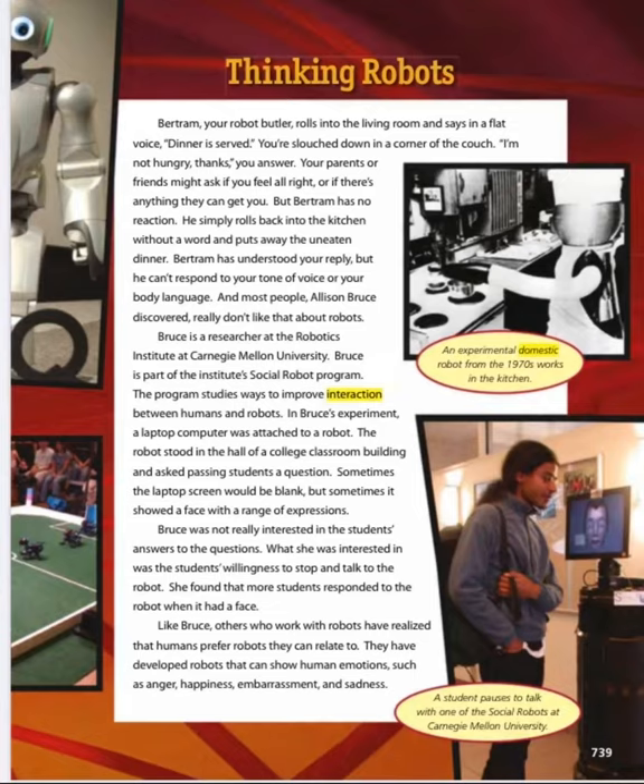Bruce is a researcher at the Robotics Institute at Carnegie Mellon University and part of the Institute's social robot program, which studies ways to improve interactions between humans and robots. In Bruce's experiment, a laptop computer was attached to a robot that stood in the hall of a college classroom building and asked passing students a question. Sometimes the laptop screen would be blank, but sometimes it showed a face with a range of expressions. Bruce was not really interested in the students' answers — she was interested in their willingness to stop and talk to the robot. She found that more students responded when the robot had a face.